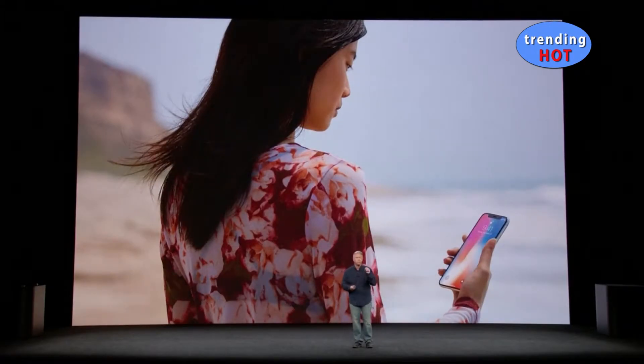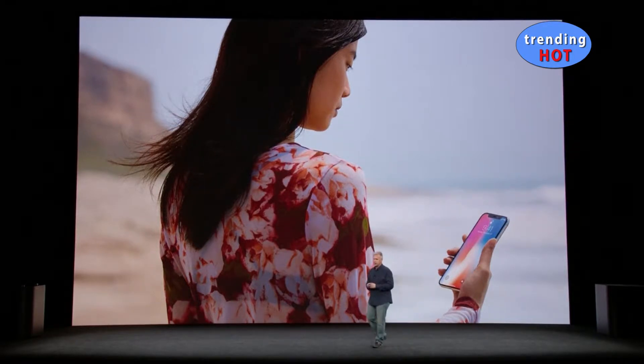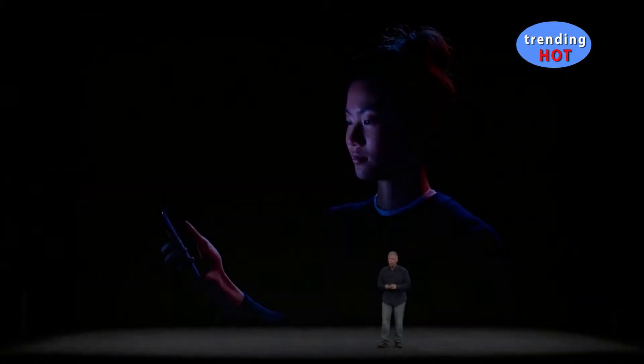With the iPhone X, your iPhone is locked until you look at it and it recognizes you. Nothing has ever been simpler, more natural, and effortless. We call this Face ID. And here's how it works.